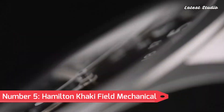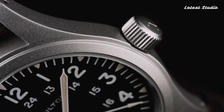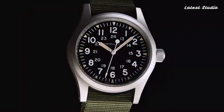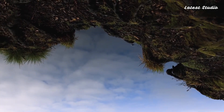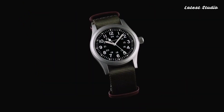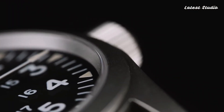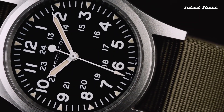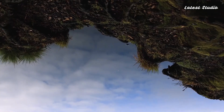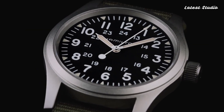Number 5: Hamilton Khaki Field Mechanical. Our journey begins with the iconic Hamilton Khaki Field Mechanical, a watch that has garnered unparalleled acclaim from collectors worldwide. Drawing inspiration from the classic 1960 version, this timepiece redefines the standard issue field watch with a spare aesthetic focused on utility. Sporting the dependable H50 hand-wound movement, an 80-hour power reserve, and a highly visible dial even in low light, it's a remarkable piece offered at an unbeatable price of $495.